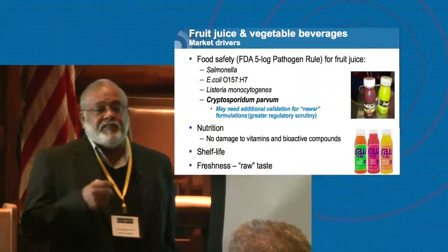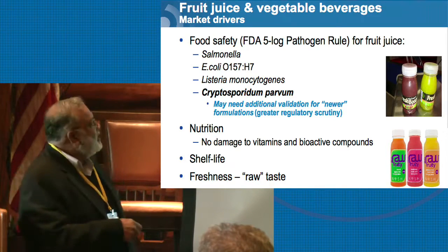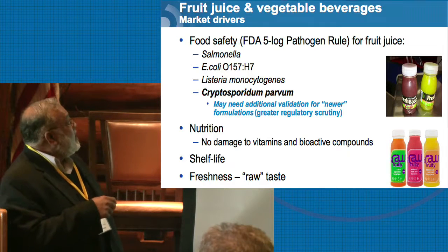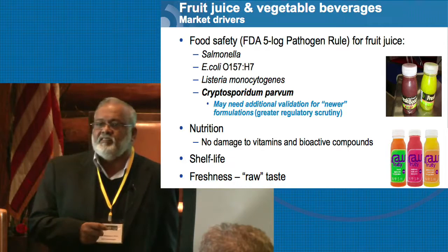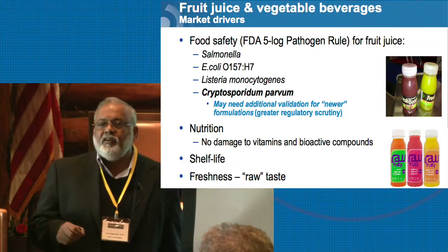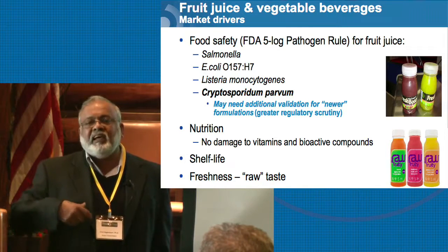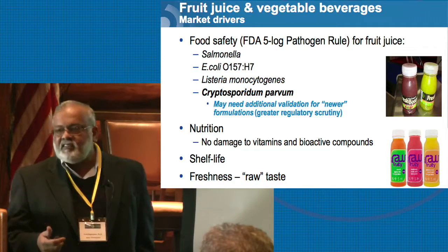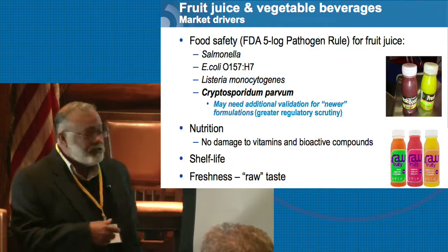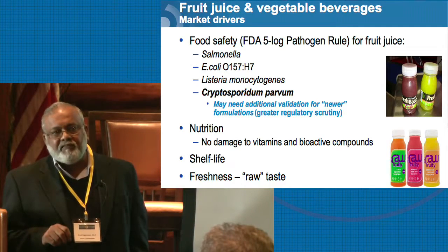What are the drivers for this industry? Food safety — a 5-log pathogen reduction for acidified, single-strength juice is required, and this came about after the Odwalla juice outbreak in Washington State. They're requiring that Salmonella, E. coli, and Listeria monocytogenes — you have to demonstrate a 5-log pathogen reduction. Cryptosporidium has always been a concern, and the FDA has begun to put more emphasis on it. Because of this, there may be a need to conduct additional challenge studies, depending on which state you're in and depending on the blend that you have in your juices, to show that these organisms, for your particular blend, will give the same 5-log pathogen reduction.